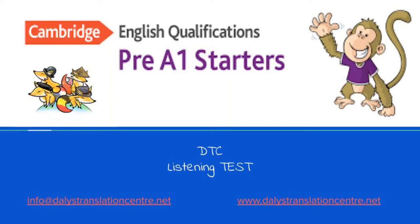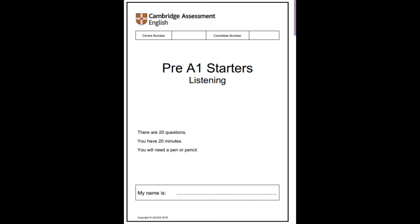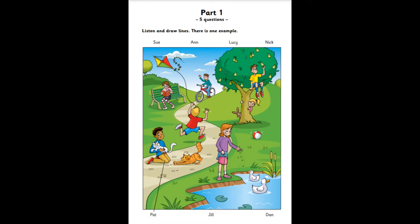Hello, this is the Cambridge English Starters Listening Sample Test. Look at Part 1. Look at the picture. Listen and look. There is one example.